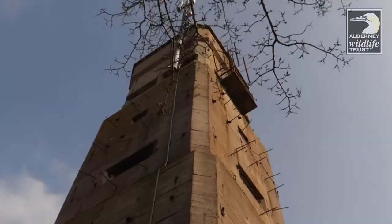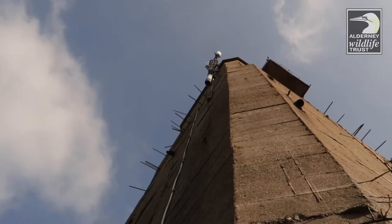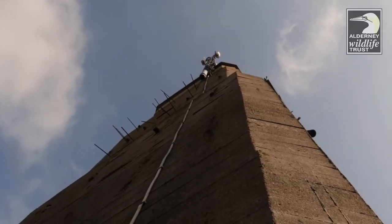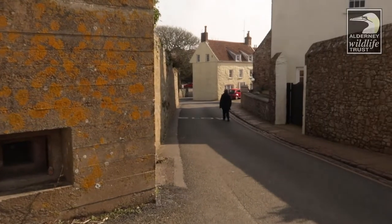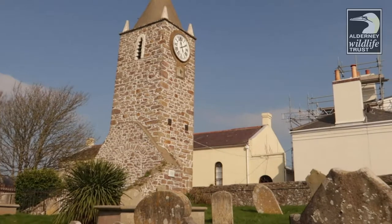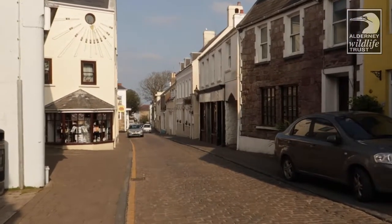This observation tower and the adjacent bunker housed the German Luftwaffe HQ and listening post during World War II. It's now known locally as the Water Tower. Okay, so we've finished the walk — I hope you enjoyed it. Please let us know what you thought in the comments below and I'll see you next time.